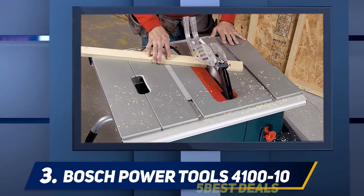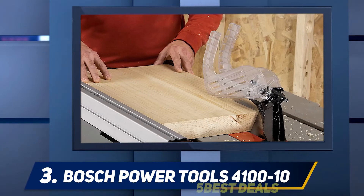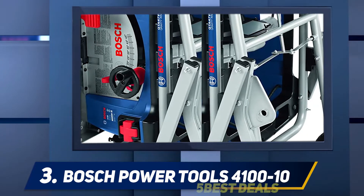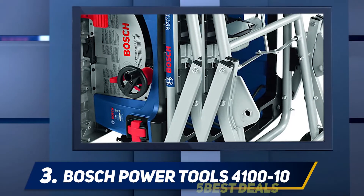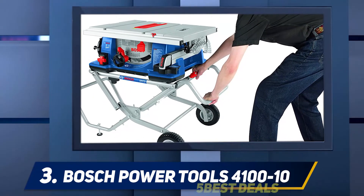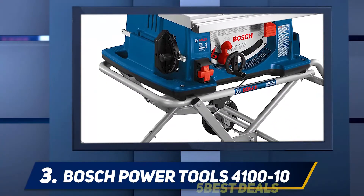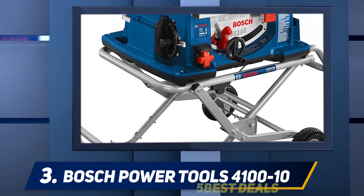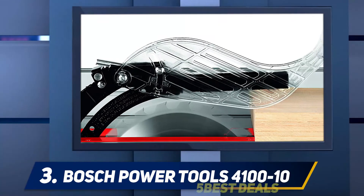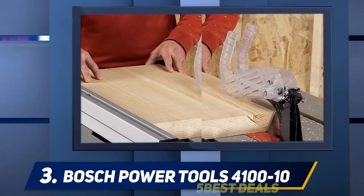At number three, the Bosch 4100. If you need a reliable portable table saw that can handle everything from plywood to thick oak slabs, then the Bosch 4100 worksite table saw is the saw that you need. With a 15 amp motor and 3650 RPM speed, this saw can handle almost anything you put in front of it. The table is large enough to work comfortably with whatever kind of job you're working on, made of a thick casting of aluminum with a coated finish that allows smooth operation. It has a right-side rip capacity of 25 inches.